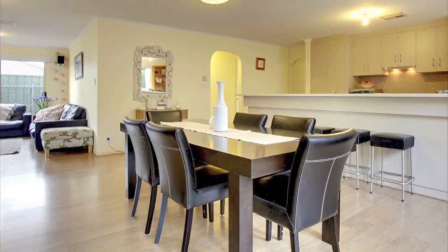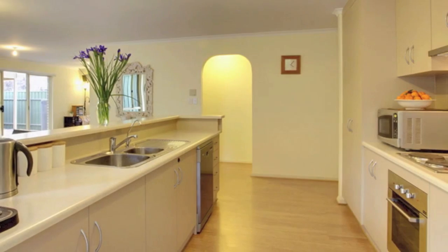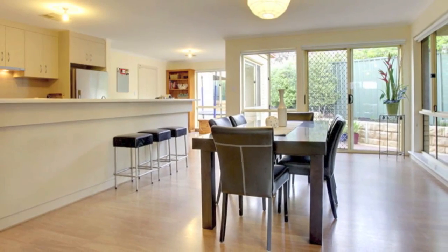The modern kitchen is an excellent size, with plenty of cupboard and benchtop space, a brand new dishwasher and a big island bench and breakfast bar. Freshly painted neutral decor, floating floors, quality carpets and contemporary window treatments throughout.